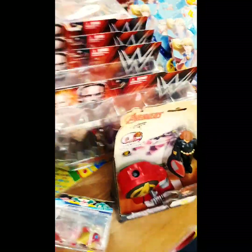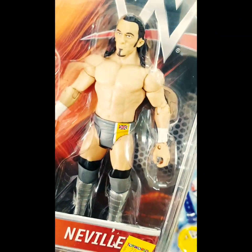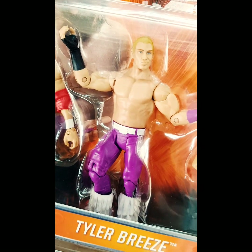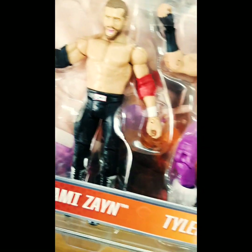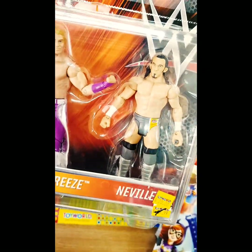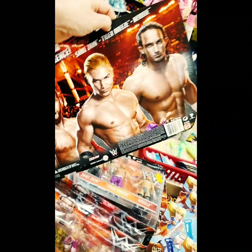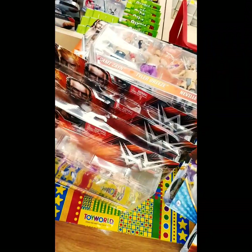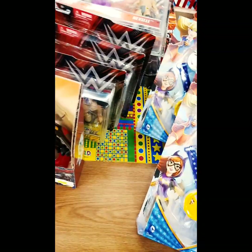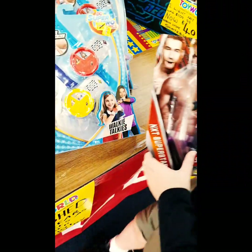On the way out, something has caught my eye - have a look at this on the absolute clearance table. NXT Triple Packs - have a look at this. Three figures: you've got Neville, Tyler Breeze, and Sami Zayn. And have a look at the price - they're clearing three figures for $20 Australian, which is about $14 US or about £11. That is a bargain! $20 Australian - I will be adding one of those to my collection, or should I say our collection. I think that one's coming home with us for sure.